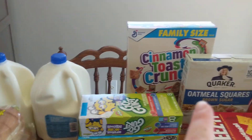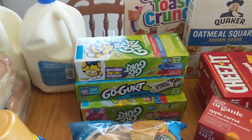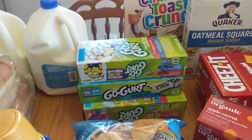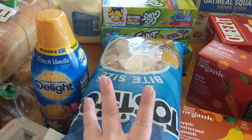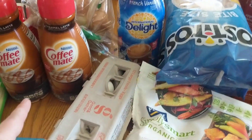I got some Cinnamon Toast Crunch and Quaker Oat Squares for breakfast. We got three things of Go-Gurts because my kids inhale these things. Do your kids go through these like mad? So I got the flavors they had. I got two bags of Tostitos because we are totally out of snacks, and that is just not acceptable — just ask my children.